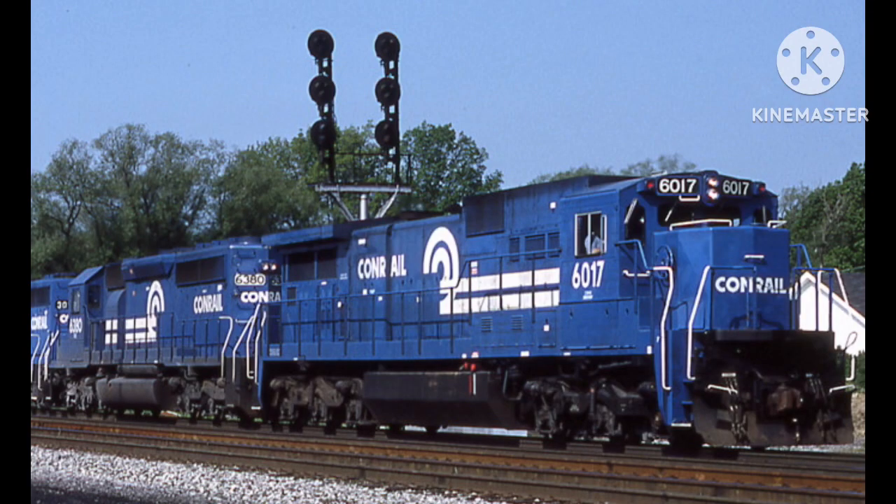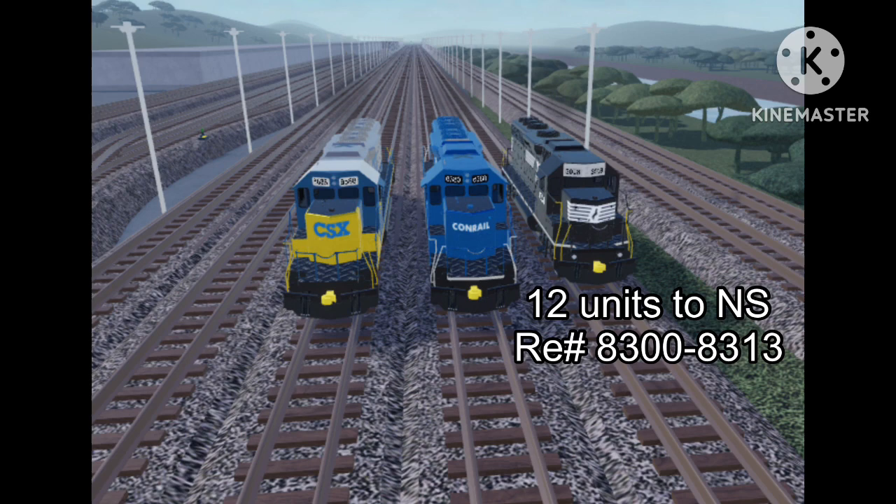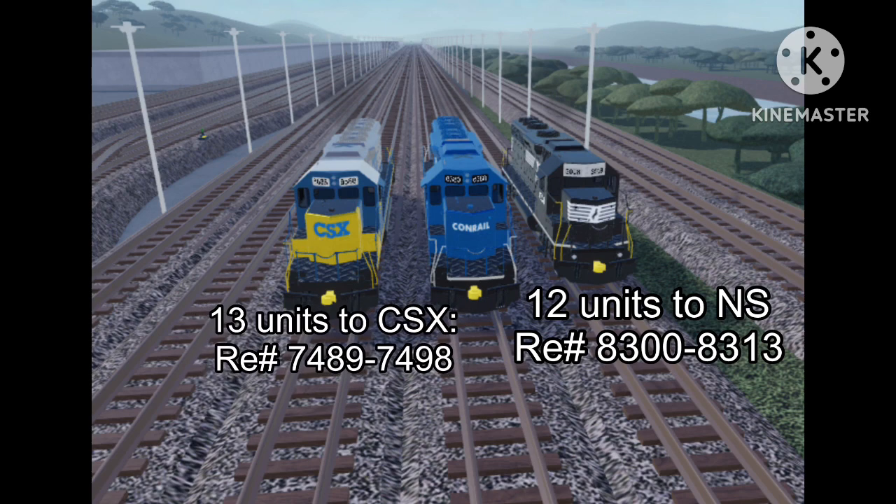Unfortunately, in 1999, Conrail was split up between two railroads — Norfolk Southern and CSX — with 12 units going to Norfolk Southern, while the rest went to CSX.